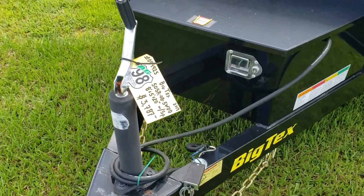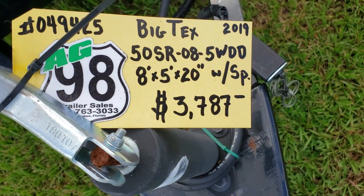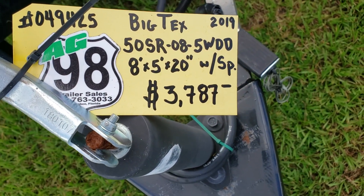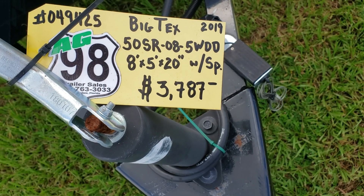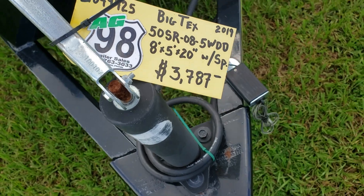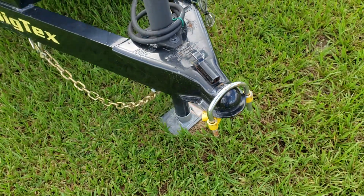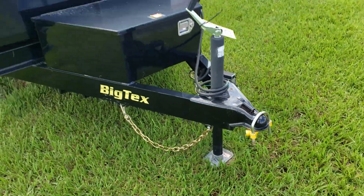This is a Big Tex 50SR-08-5WDD. It's eight foot long, five foot wide, has double doors on the back, and comes with a spare — priced at $3,787. This is a 2019 model, and it comes with a two and five-sixteenths coupler.